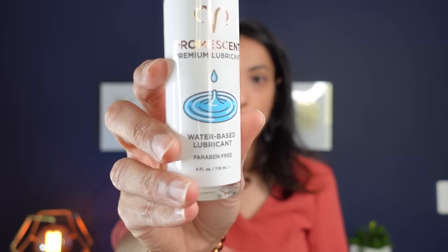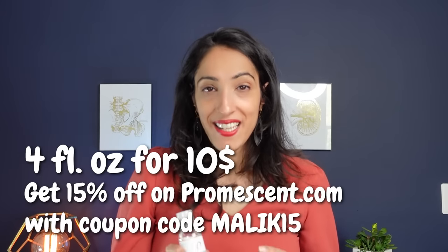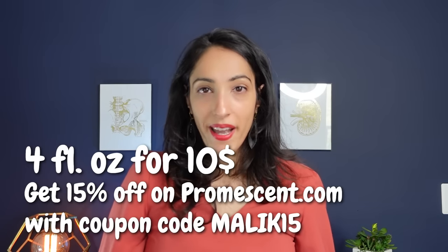The next lubricant is Promescent Premium Lubricant — also water-based. Their water-based version does contain glycerin, so the same yeast-infection concerns apply. However, their aloe-based lubricant has essentially the same ingredients as the Maude Shine and costs about $10 for 4 ounces. They also offer a 60-day 100% money-back guarantee.